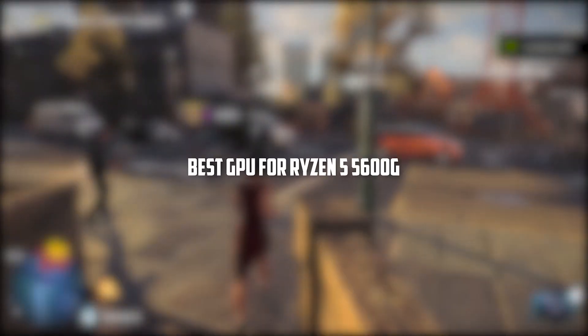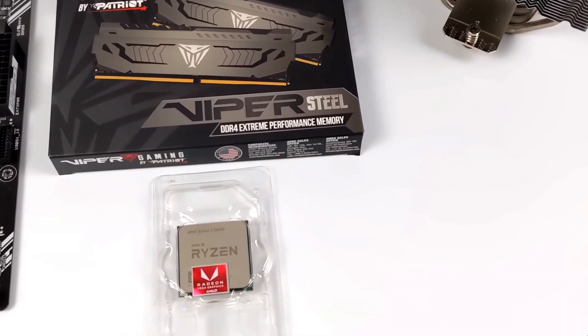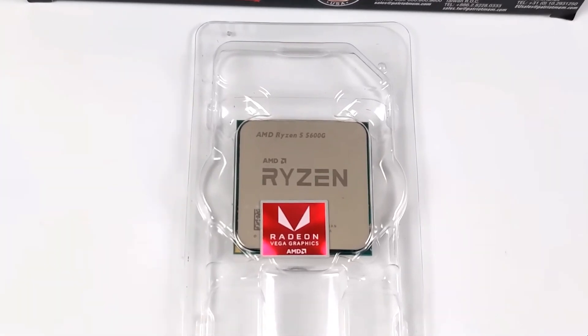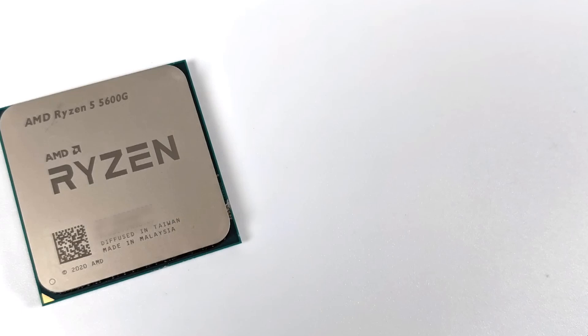Welcome to our video on the best GPU for the Ryzen 5 5600G. We'll be discussing the top options for upgrading the graphics capabilities of your Ryzen 5 5600G build. The Ryzen 5600G has integrated graphics, which is equivalent to the NVIDIA GT 1030 in terms of performance.